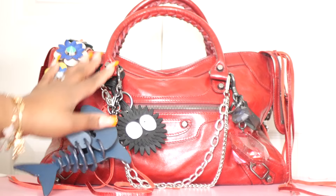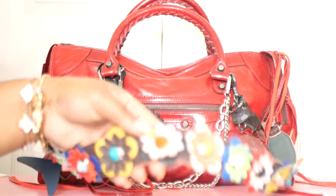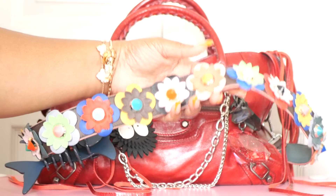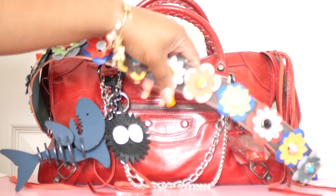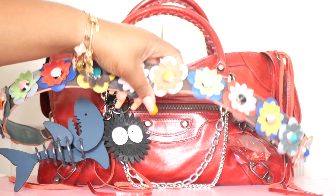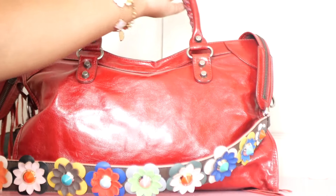I also have the bag strap attached — like I said it did not come with the original strap, so I just have this one on it. This is my Fendi Strap You bag strap with these really pretty leather flowers on there — super cute. You guys have now seen the front, side, and back of the bag, so without further ado let's jump into what's in my bag.